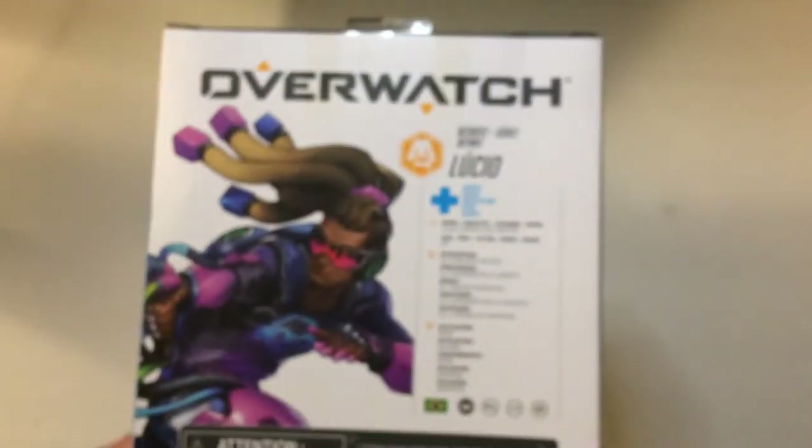Hey, welcome back to Triple R. Got some more cheap finds. Grabbed an Overwatch figure — it is Lucio again. He's in purple and blue instead of the green and yellow.